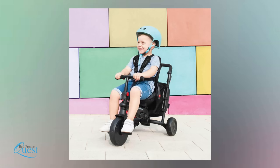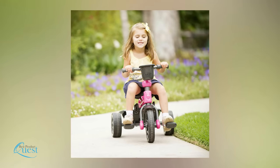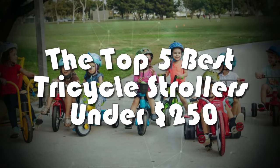If you're looking for that perfect purchase to make parenting a little easier, a tricycle stroller might be just what you need. Even better, you can now get these fun-filled devices at prices that won't break your wallet. Here's our list of the top 5 best tricycle strollers under 250 dollars.